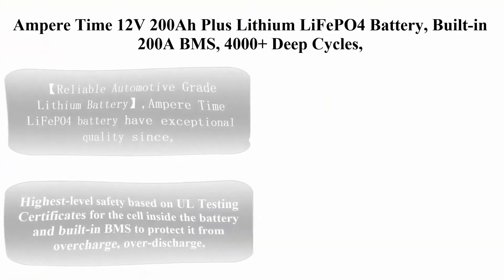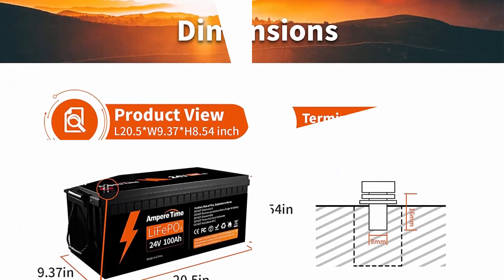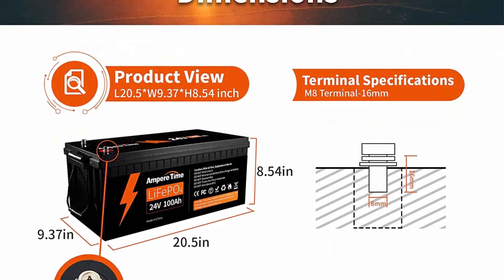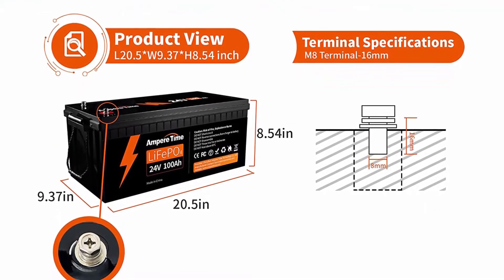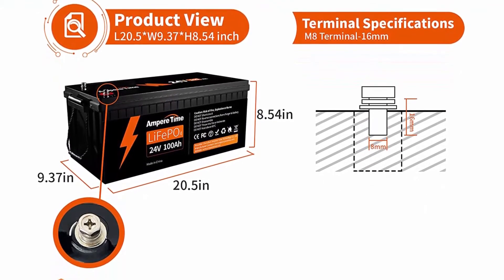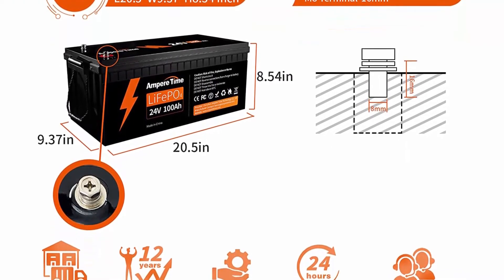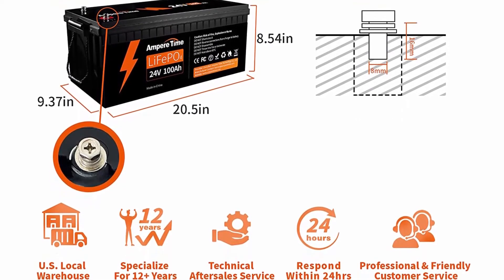Top 4: Ampere Time 12V 200A Plus Lithium LiFePO4 Battery, built-in 200A BMS, 4,000-plus deep cycles, max 2,560W power output, FCC and UL certificates, 10-year lifetime, perfect for RV, solar, marine, off-grid, etc.